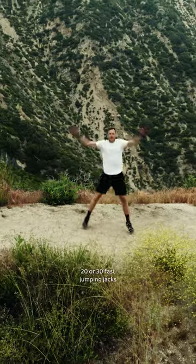And then lastly I like to hit like 20 or 30 fast jumping jacks just to create some blood flow, some energy, and get back in the Hertz rental and on the go.